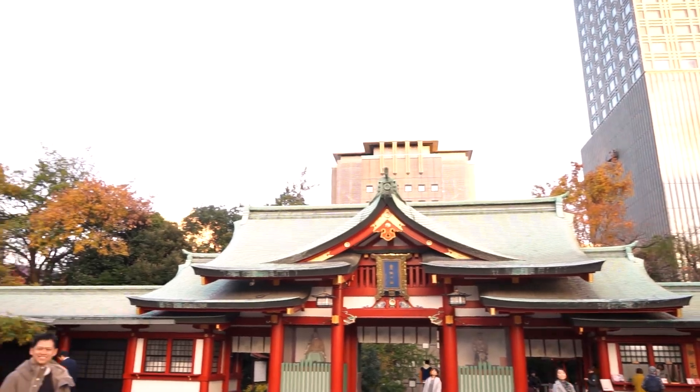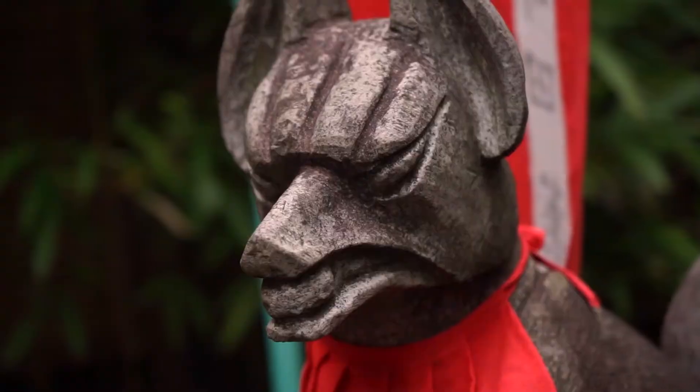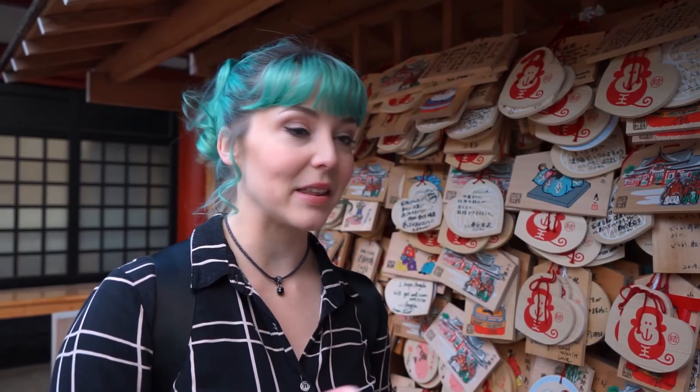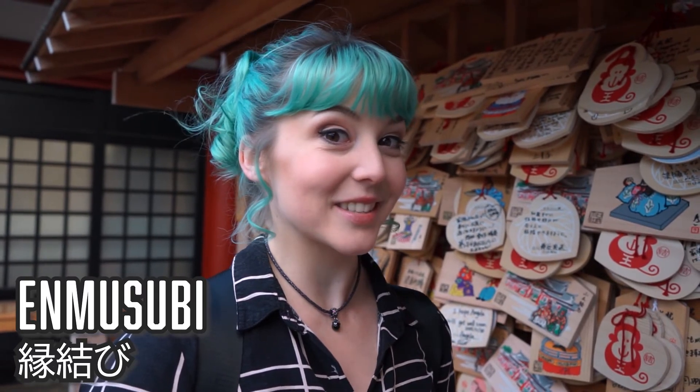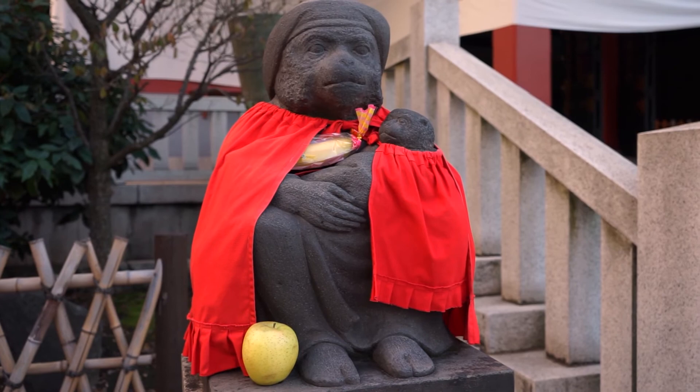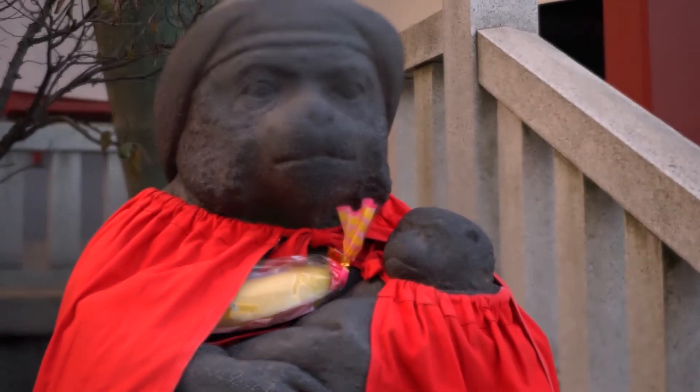At most shrines, you'll find lion-dog hybrid characters or fox characters on the shrines themselves. But at Hie Shrine, the main thing is monkeys — they've got them here and two statues just over there with little red capes on. It's adorable. Another thing that Hie Shrine is famous for is called Enmutsubi, which basically means like a love knot or tying a love knot kind of thing. A lot of couples come here to bless their relationship, which I think is really lovely.